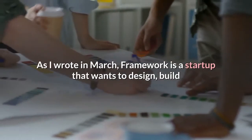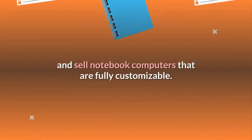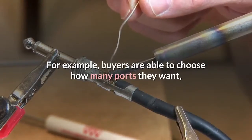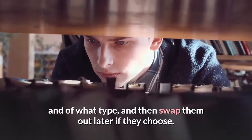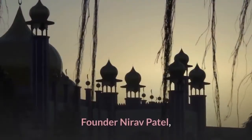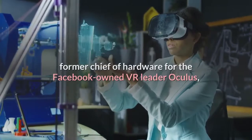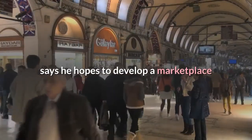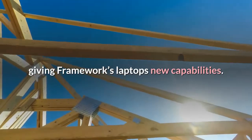Framework is a startup that wants to design, build and sell notebook computers that are fully customizable. Buyers are able to choose how many ports they want and of what type, and then swap them out later if they choose. Founder Nirav Patel, former Chief of Hardware for the Facebook-owned VR leader Oculus, says he hopes to develop a marketplace of components designed by third parties, giving Framework's laptops new capabilities.